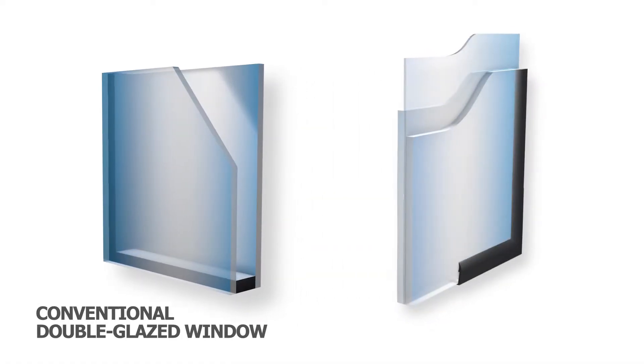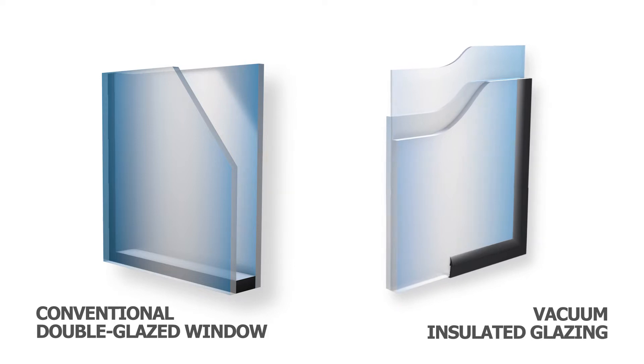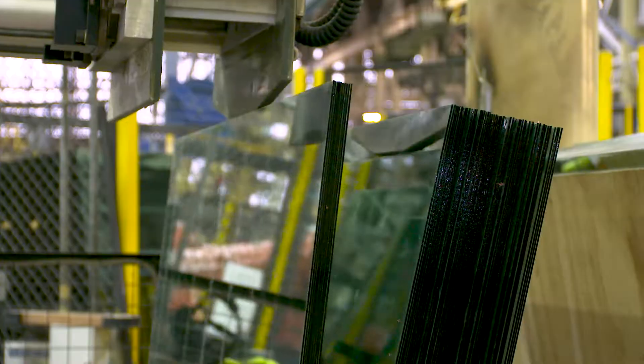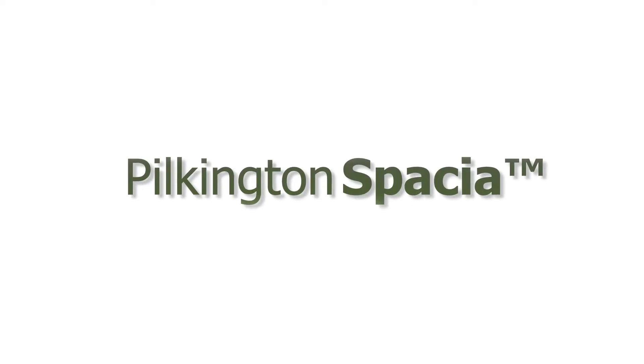Pilkington has successfully used the proven technology of vacuum insulated glazing, or VIG, throughout Asia and Europe for decades. Recently, Pilkington has expanded this into the North American market by introducing the world's first commercially available VIG product, Pilkington Spatia.